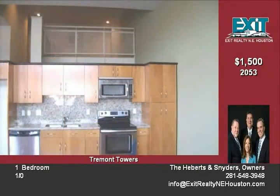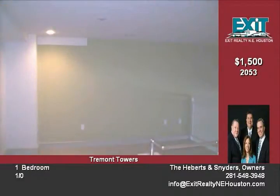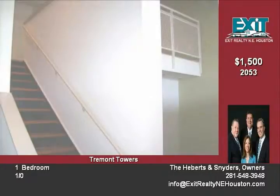New stainless steel range, dishwasher and microwave vent hood. Great location, walking distance to St. Thomas and Rice University. Call today, won't last long.